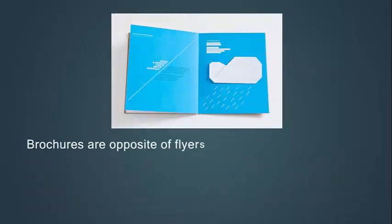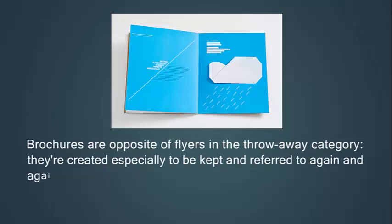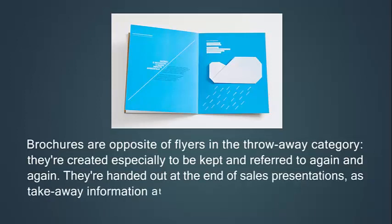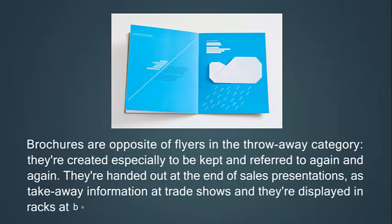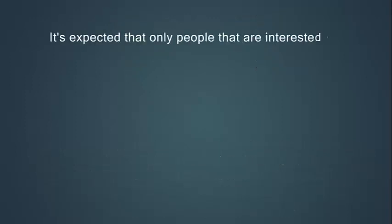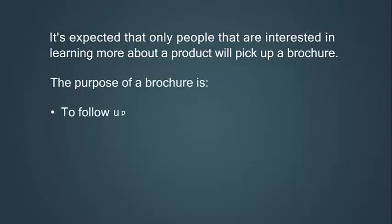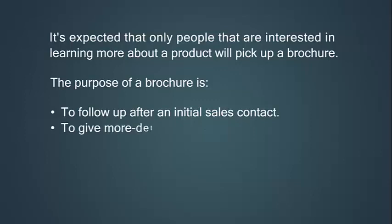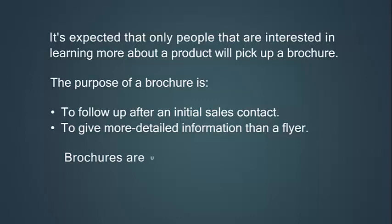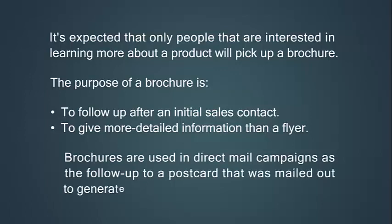Brochures are opposite of flyers in the throwaway category — they are created specially to be kept and referred to again and again. They are handed out at the end of sales presentations as take-away information, at trade shows, and they are displayed in racks and banks, doctors' offices, and near cash registers. It's expected that only people interested in learning more about a product will pick up a brochure. The purpose of a brochure is to follow up after an initial sales contact, to give more detailed information than a flyer. Brochures are also used in direct mail campaigns as the follow-up to a postcard mailed out to generate interest.